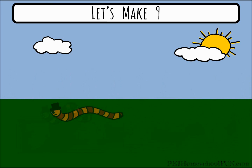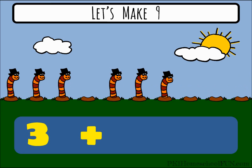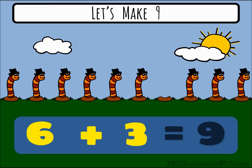Go Wormy, you can do it! Three plus six equals nine. That's the same as six plus three, it still equals nine.